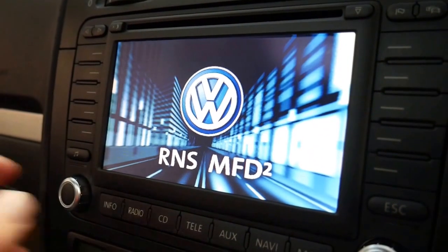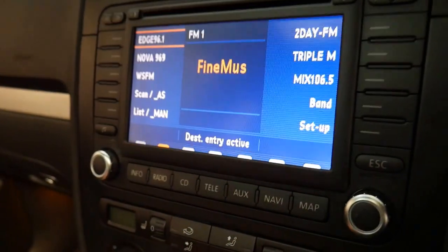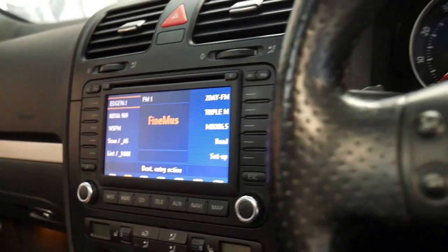There's the factory navigation screen. It starts and drives beautifully. I think it's incredible value for money for around $10,000.